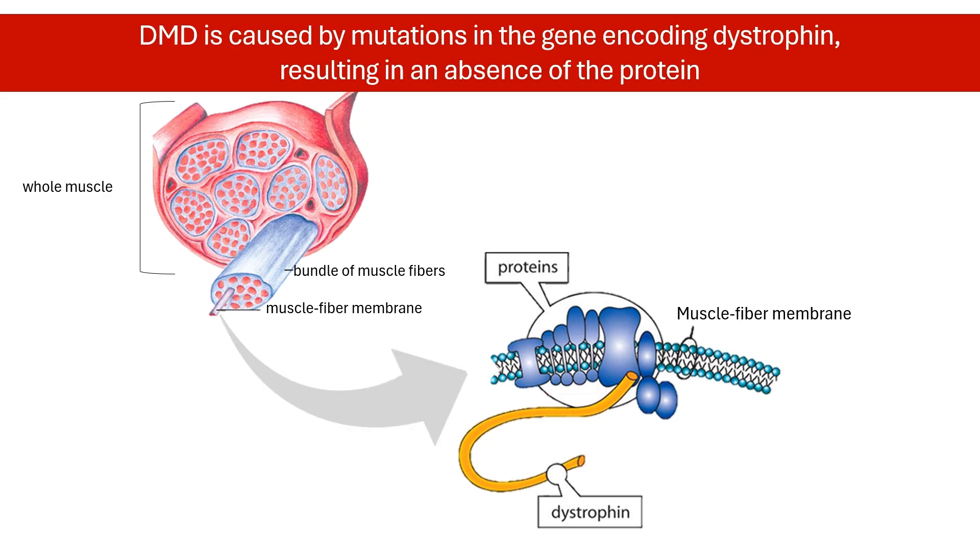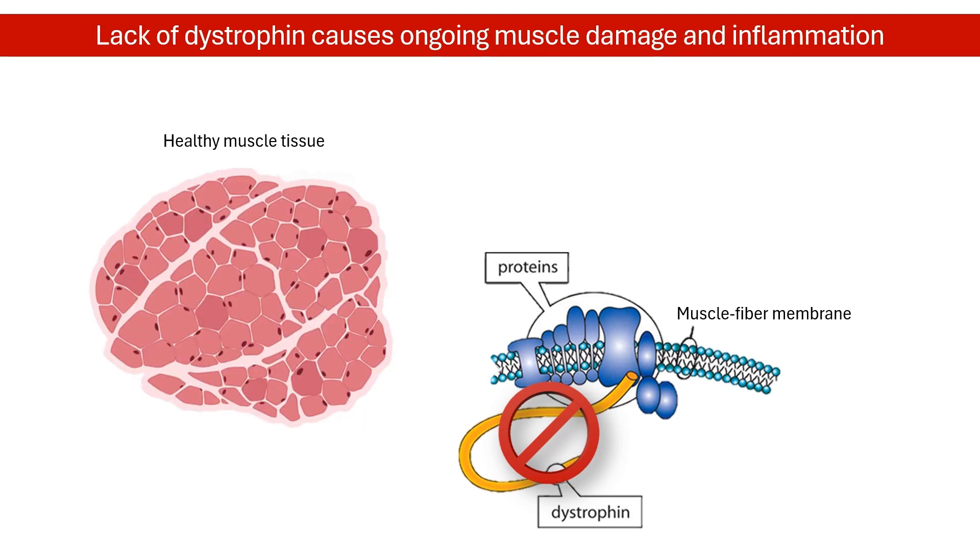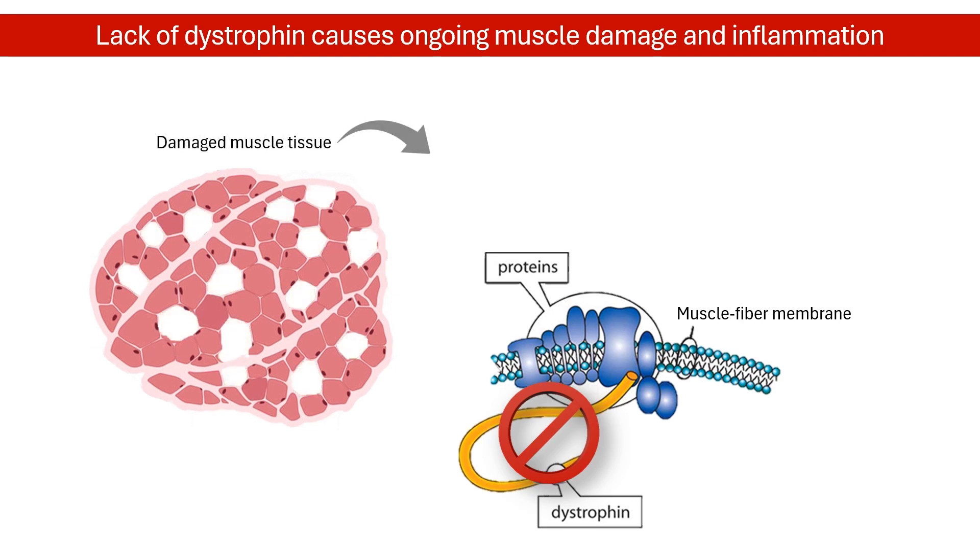But in DMD, a faulty gene prevents the body from producing dystrophin. This lack of dystrophin causes ongoing muscle damage and inflammation.